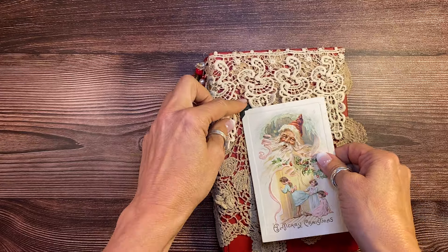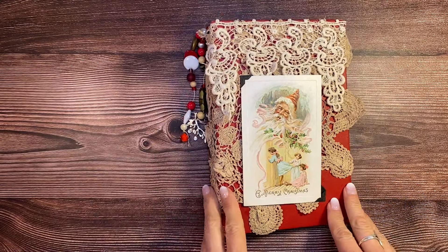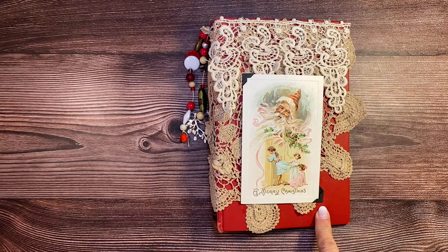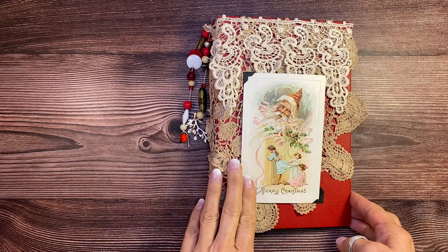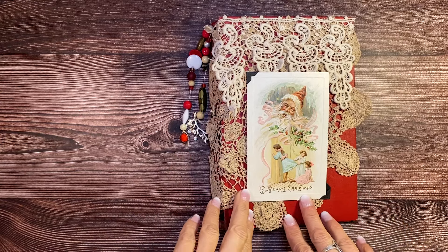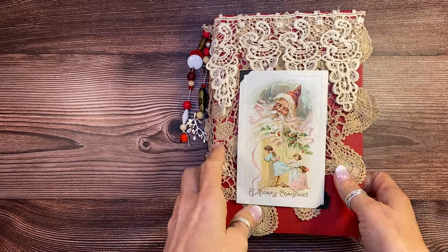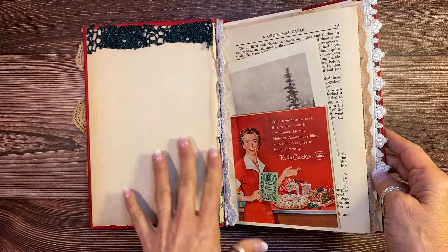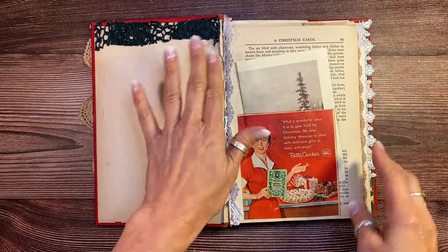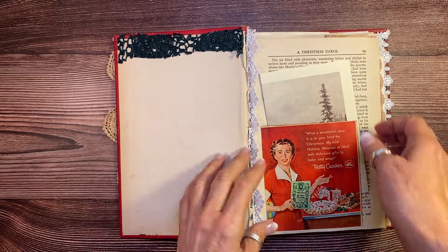So it's absolutely stunning, it's in really good shape. A Merry Christmas and it's got the little letter on the back. So a really, really beautiful postcard for a really fun Christmas journal. Now this is going in my Etsy shop, hyperstamper.etsy.com momentarily. And everything in here is not just authentic antique ephemera, but it's also authentic Christmas antique and vintage ephemera.